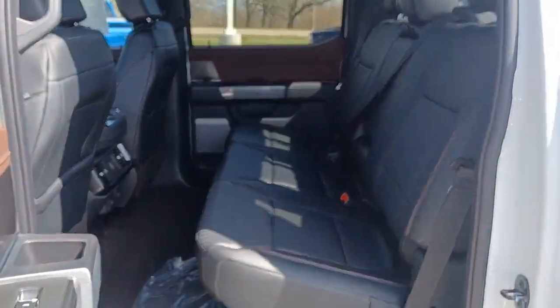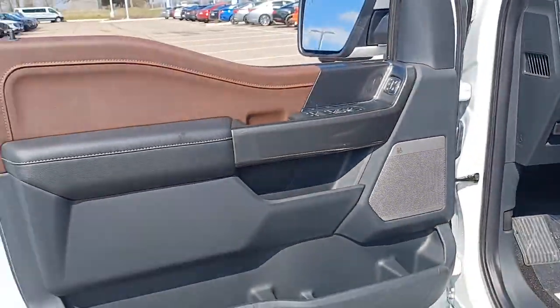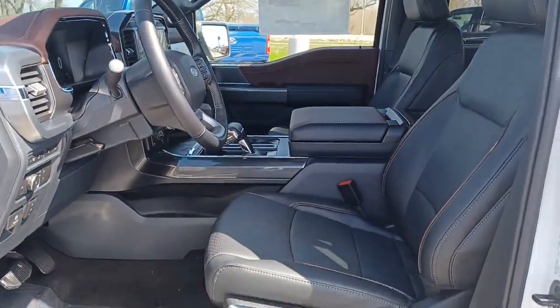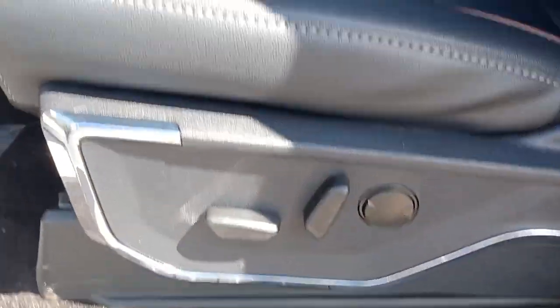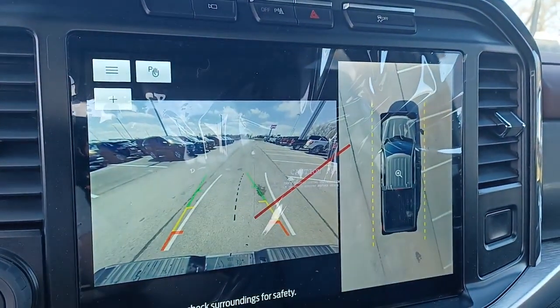Keyless start, V6 cylinder engine, and cooled front seats with power passenger seat. Feel the satisfaction that comes from reaching a higher level of productivity in this F-150. Treat yourself to a test drive today — our friendly staff will give you an outstanding customer experience.